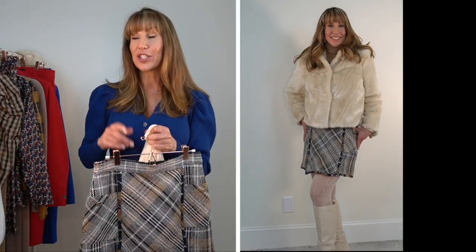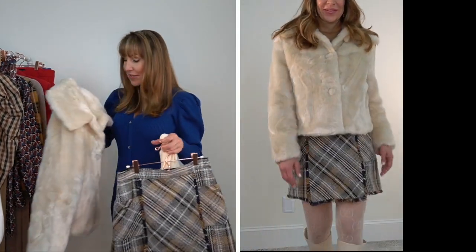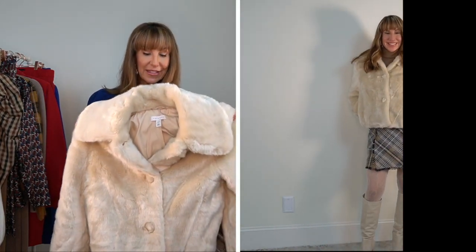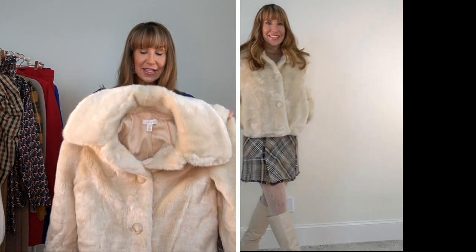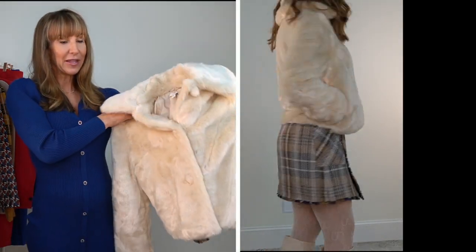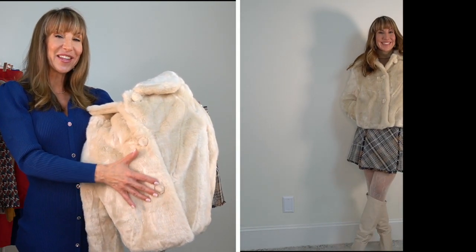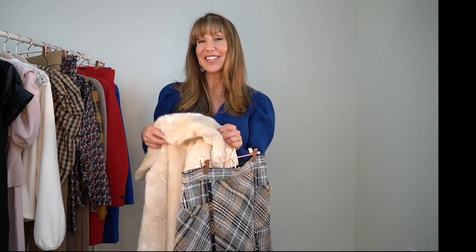Also with this outfit — which is not a Zara item either — is this coat, which is kind of the same off-white color. This is from Topshop and I got it in a size six. What I thought is so pretty about this coat is that it's got fur even around the buttons, and I think they still have it so if you're interested I'll have it linked below.